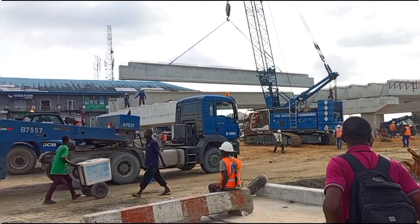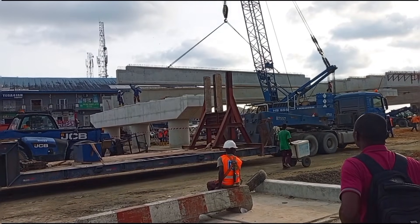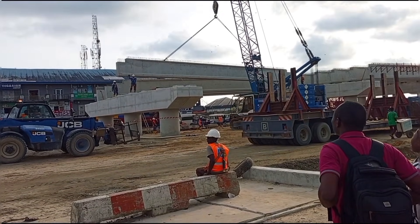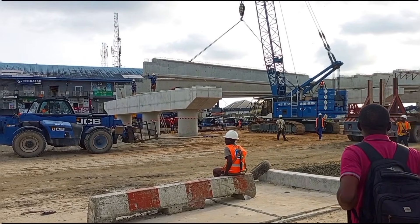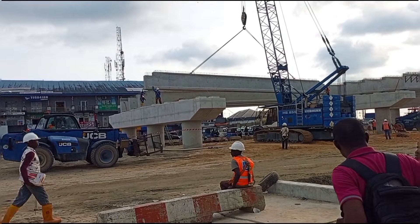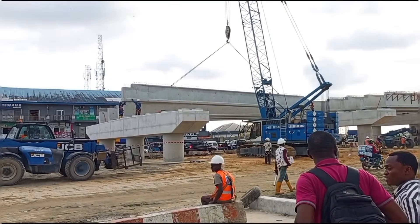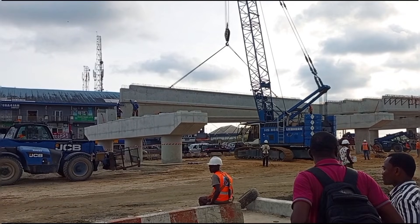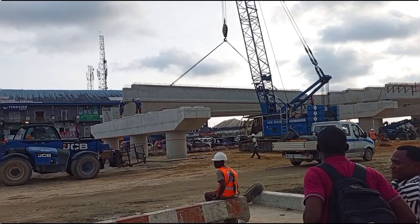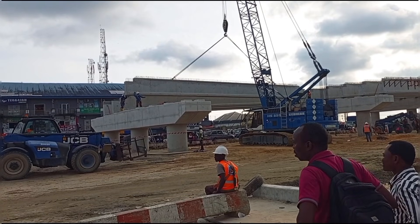I think it was this vehicle that brought those beams and it is now heading back after removing this portion of the beam from this area. Just share your thoughts below on what you think this project is all about. To my own assessment, the work is progressing, but to some people the work is very slow. Share your thoughts below on what you think needs to be done to make this work look faster.